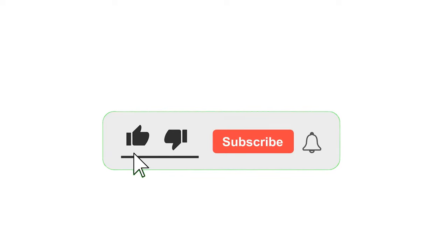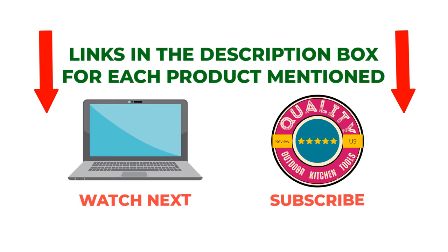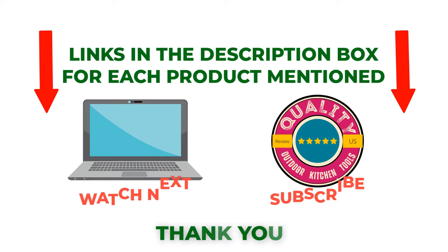That's all from my end. I make helpful videos daily so do subscribe to my channel. If you need more information or want to know the product price, check out my description. For any questions, please comment below.